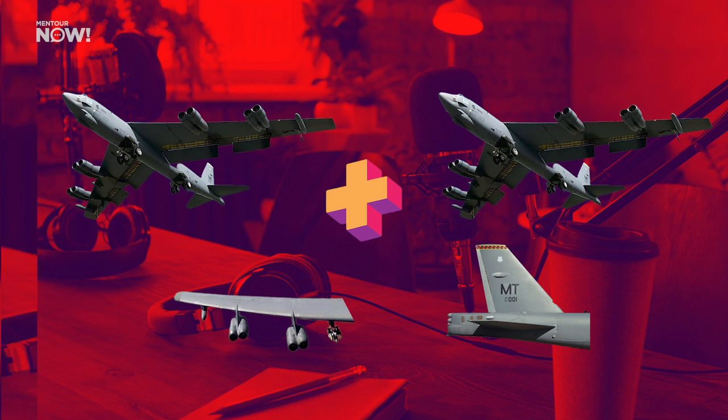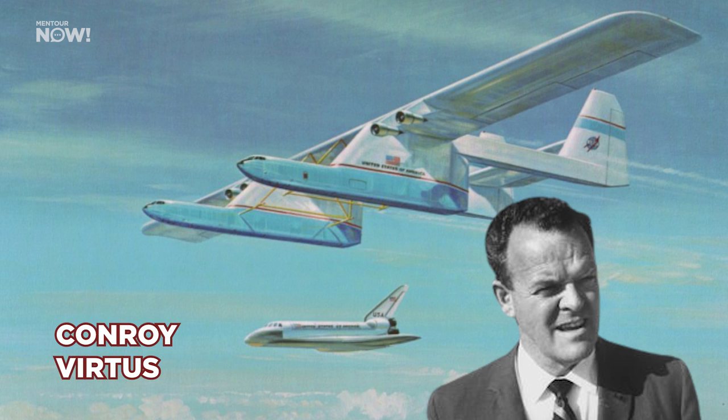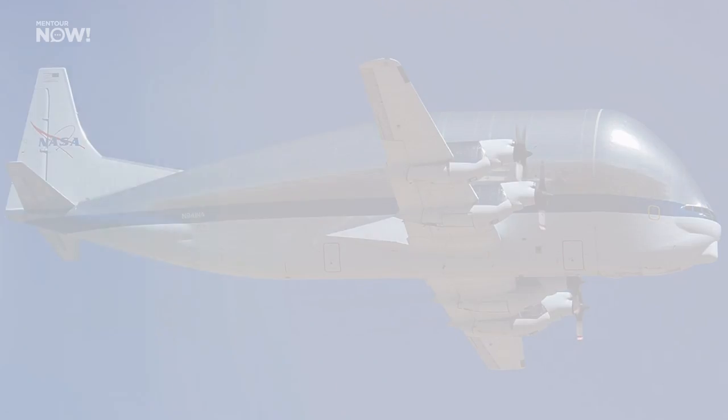This monster would have been called the Conroy Virtus, named after John Conroy, who also designed NASA's Pregnant Guppy and the Super Guppy. NASA really took this idea seriously, but in the end the cost of developing essentially a new aircraft to carry and drop the space shuttle proved to be just too expensive.